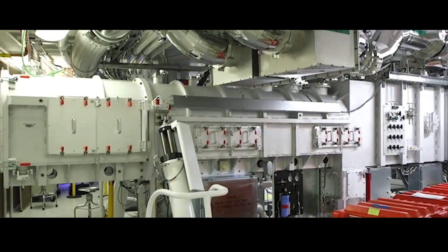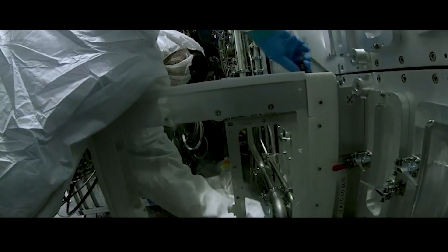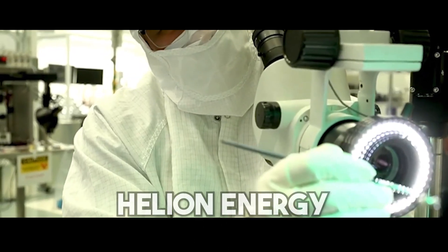Even on their own, the direct scientific benefits of the Net Energy Breakthrough are important. Nonetheless, researchers believe that one of the main advantages will be the increased interest and financing for other fusion programs like ITER and Helion Energy.